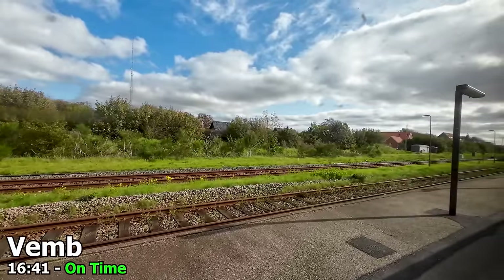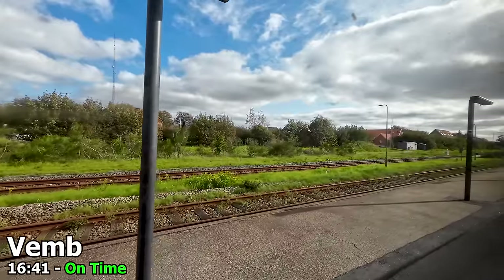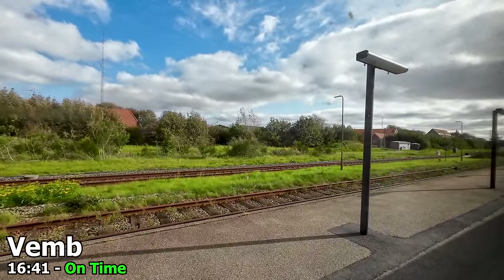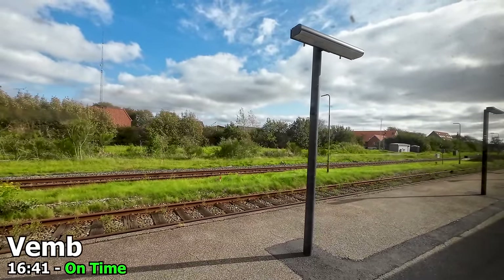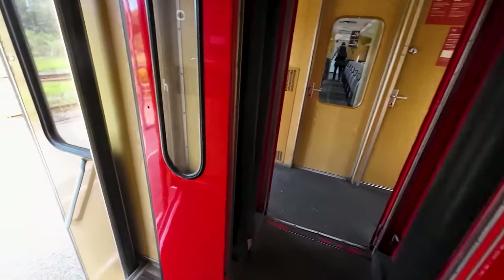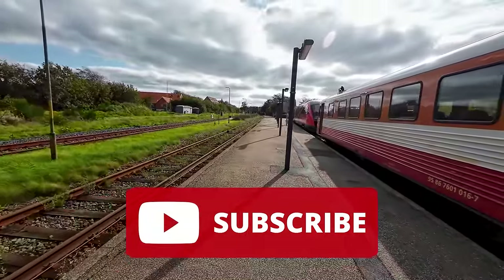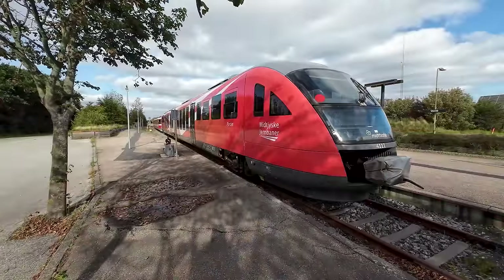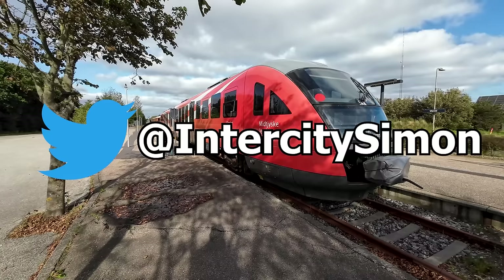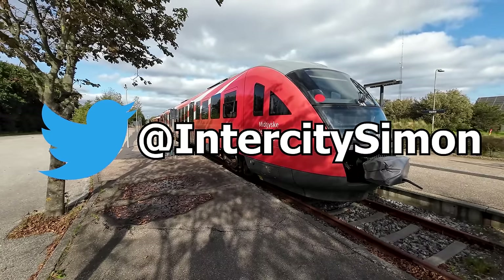I hope you have enjoyed this trip back in time on this little local railway in Denmark. These trains will always be a bit special to me, as they are some of the first trains I can remember from my childhood, having seen them regularly on Lollandsbanen, which I grew up near. If you have enjoyed this video, make sure to subscribe to the channel — I try to upload a new video like this every Sunday. You can also follow me on Twitter at intercitysimon, where I usually post live from my travels, giving a sneak peek at upcoming videos.